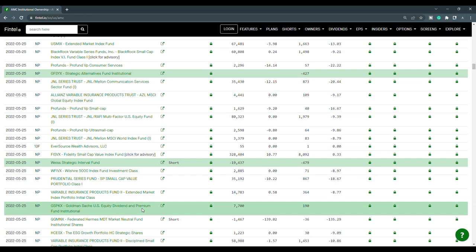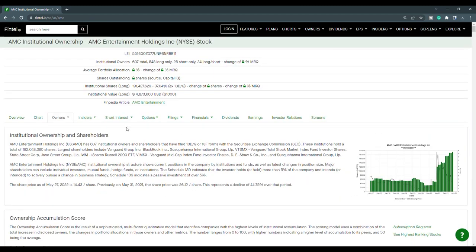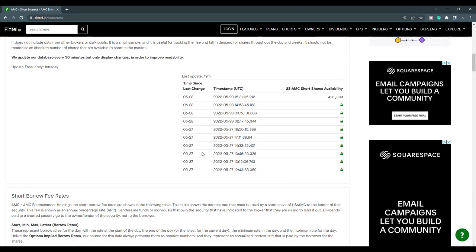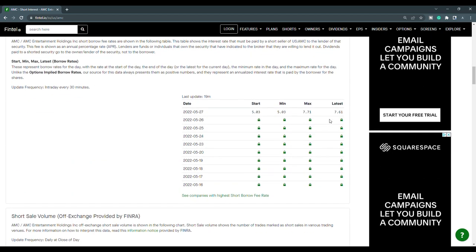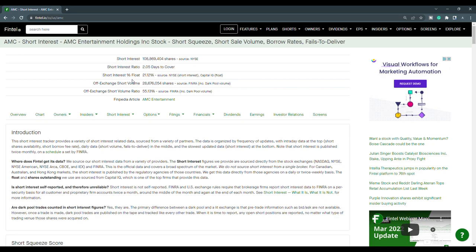Goldman Sachs US Equity Dividend and Premium Fund Institutional had a position of 7,700 shares, and BlackRock Variable Series Fund Inc purchased 2,654 shares. Now looking at the short interest, the off-exchange short volume ratio is at 55.13%, and the off-exchange short volume is just over 28.67 million shares. The short shares availability is at 450,000, updated 19 minutes ago. The short borrow fee rate is at 7.61%. Looking at the history of the short volume, for the close of the 26th it was at 56.19, and for the close of the 27th it was at 55.13. With the short interest percentage of the float at 21.12%, AMC does continue to have short squeeze potential.